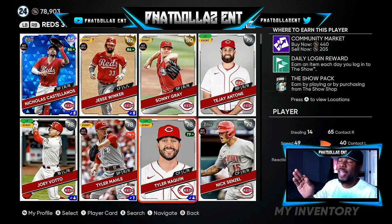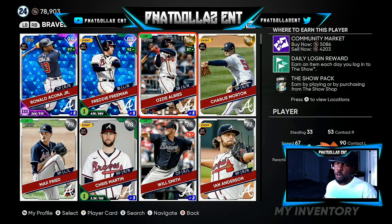I might go get another 15 to 20 Tyler Naquins — I don't mind having about 50 of them. All he has to do is get hot and stay hot right before the roster update and he'll get the plus two. If you can get 50 to 100 of them, that's going to be an easy 75,000 to 100,000 stubs on him.